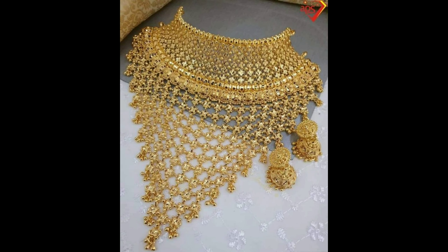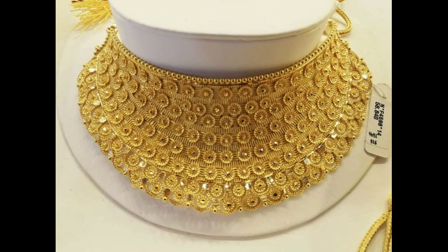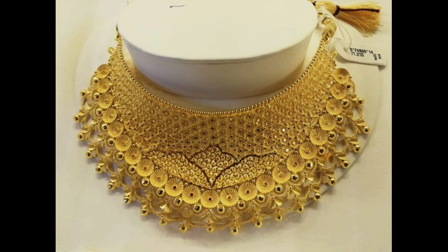I hope if you like these Dubai gold necklace designs, please do like, share, and subscribe to our channel. Let's get started. This one is a fantastic design of a gold choker necklace, and this one is a beautiful flower design gold necklace.